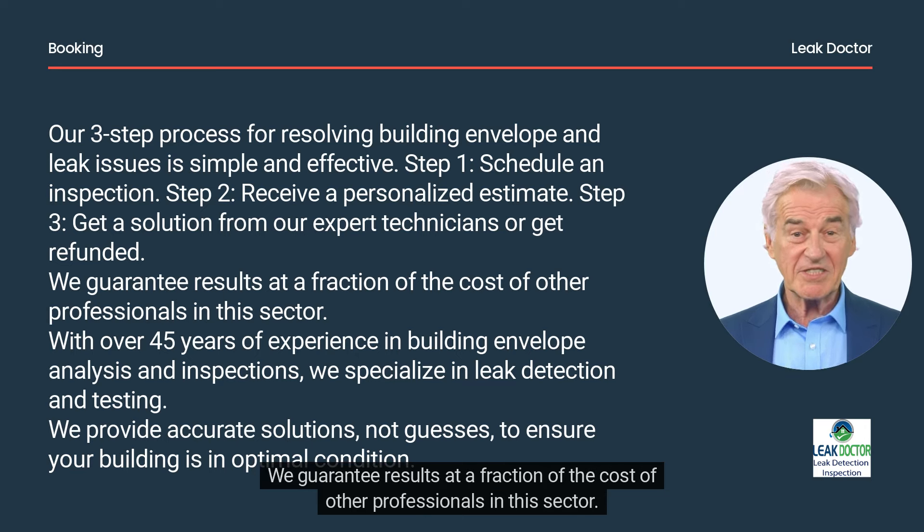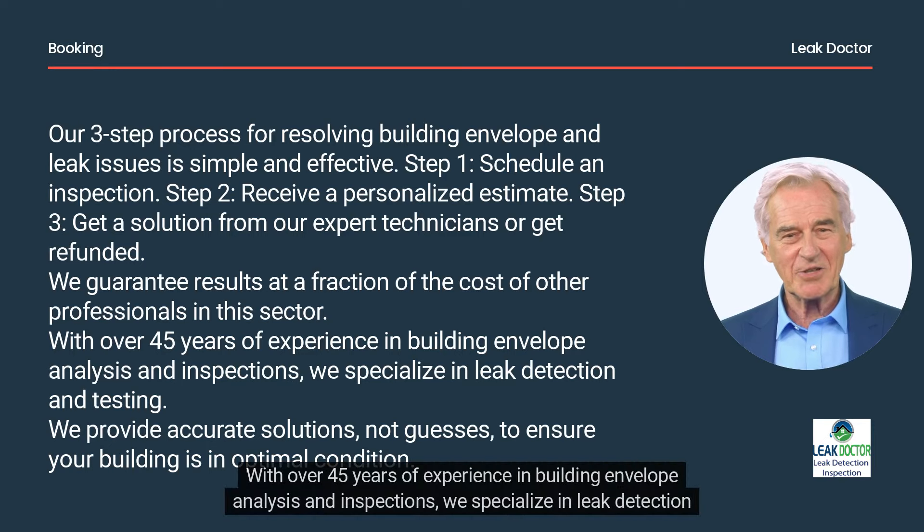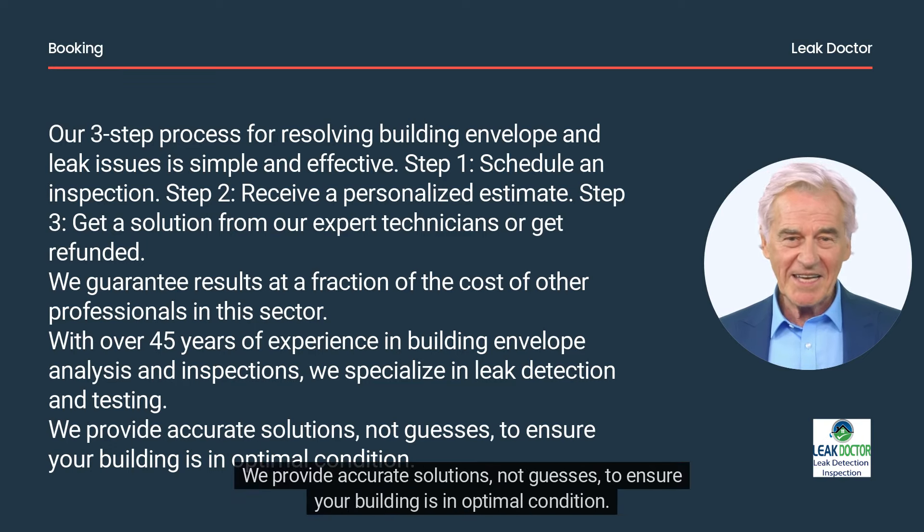We guarantee results at a fraction of the cost of other professionals in this sector. With over 45 years of experience in building envelope analysis and inspections, we specialize in leak detection and testing. We provide accurate solutions, not guesses, to ensure your building is in optimal condition.